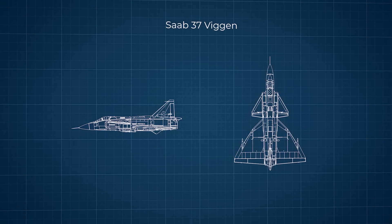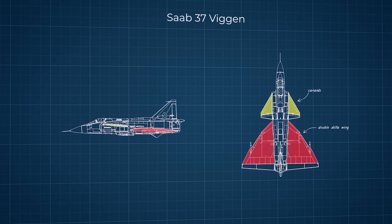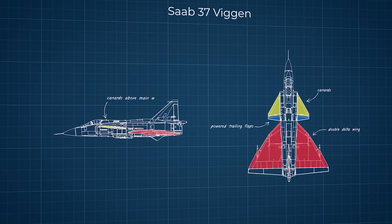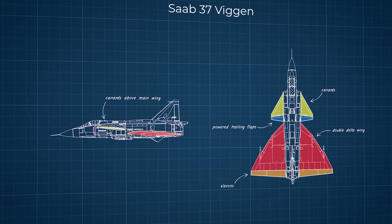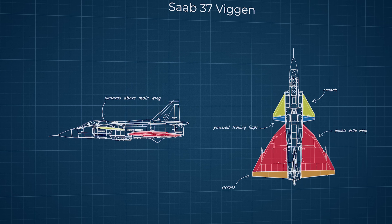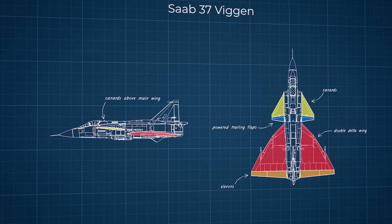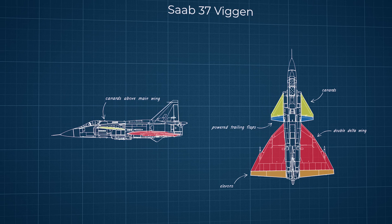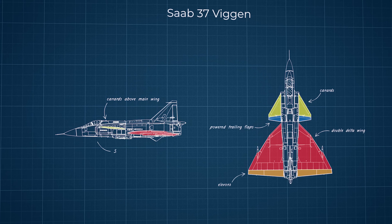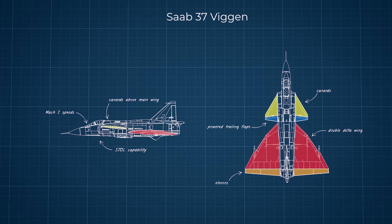This entire design was pretty radical at the time, featuring an aft-mounted double-delta wing with canards that were equipped with powered trailing flaps, mounted ahead and slightly above the main wing. The plane has elevons instead of more conventional control surfaces like flaps and ailerons. Elevons are used in the double-delta design, but they add weight at takeoff and landing. So the position of the canards acts as a vortex generator for the main wing and therefore provides more lift, giving the aircraft that required STOL capability as well as the ability to travel at Mach 2 speeds.